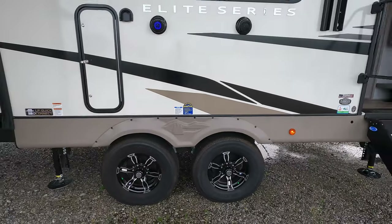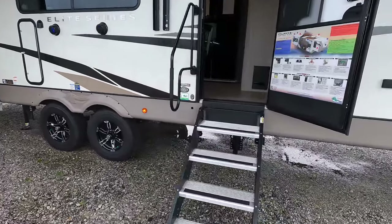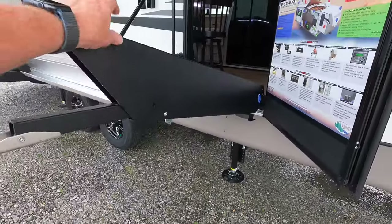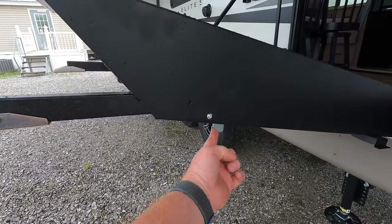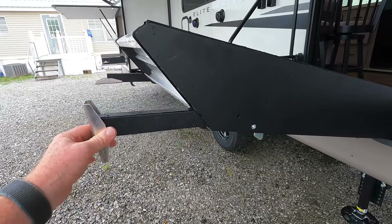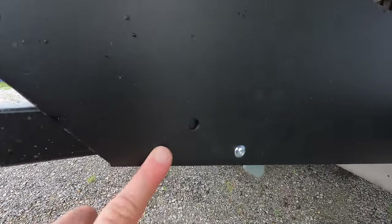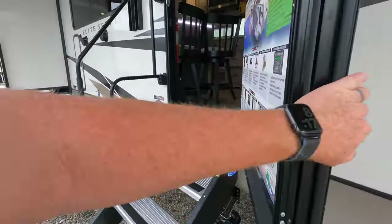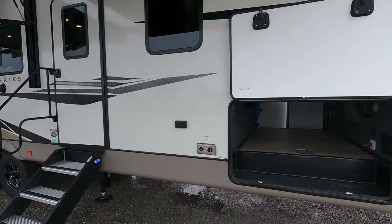The camper is also outfitted with Goodyear Endurance tires. The Elite Series has hydraulic-assist steps, and one thing I like about these steps is they're very easy to adjust — just by pressing a button they move freely. That's a lot easier than the ones with a cotter pin that you have to find on the other side.